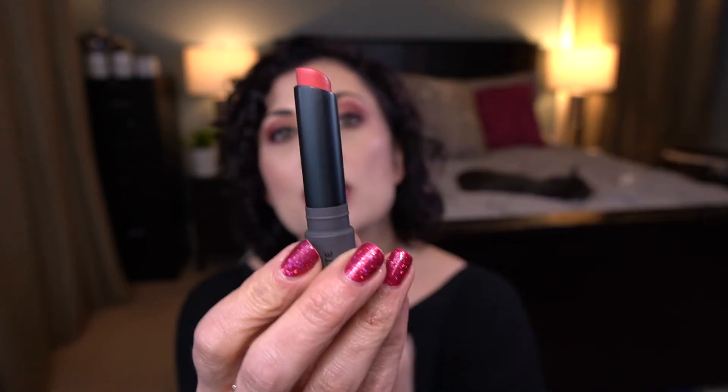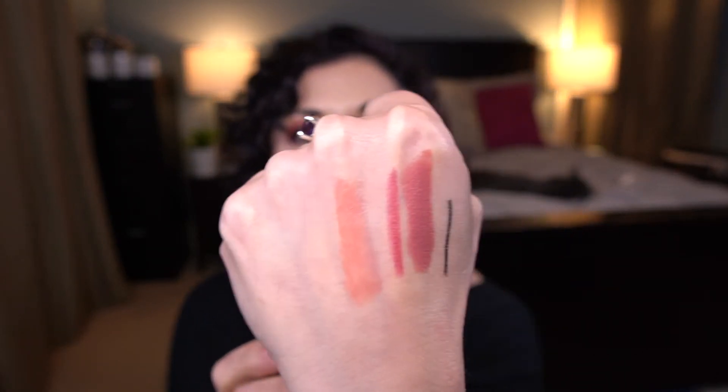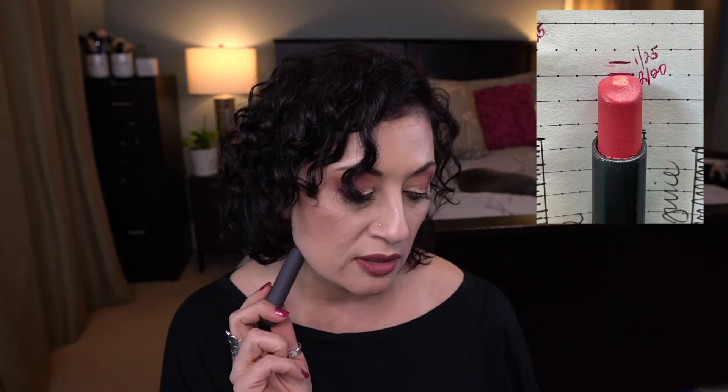Next up we have the Bite Beauty Lush Lip Tint in the shade Juice. I made pretty good progress on this. It's very similar to the Tarte Quench Lip Rescue — I can just put this on when running errands wearing my mask and I don't have to worry about it getting all over my face because it's a pretty sheer lip tint. I like it for that and the color is nice. I think I'm about a third of the way to my goal, which is to use half of it.